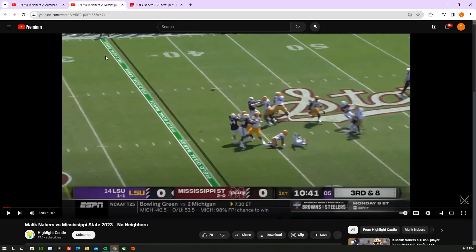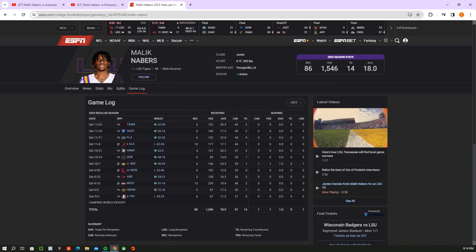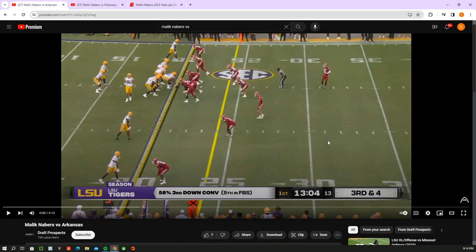I've got Arkansas and Mississippi State pulled up. Arkansas: 8 catches, 130 yards, 2 touchdowns. Mississippi State: 13 for 239 and 2 touchdowns. We'll save that one for last and start off with week 4 against Arkansas.